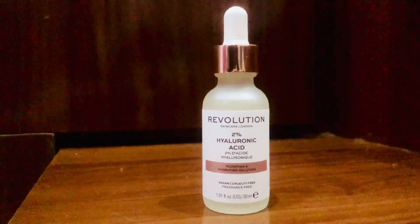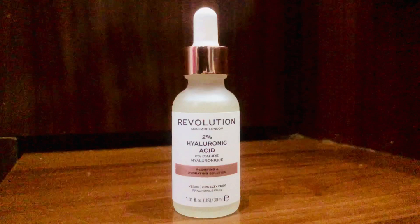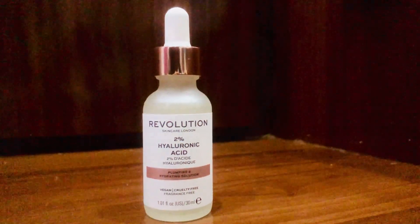You will get this serum at any of the online websites. It is not too affordable, but it is worth the price. The price is nearly around one thousand to eleven hundred rupees. You can easily get it at any online website, and sometimes there are offers on it, so make sure you grab this product during the offer time.